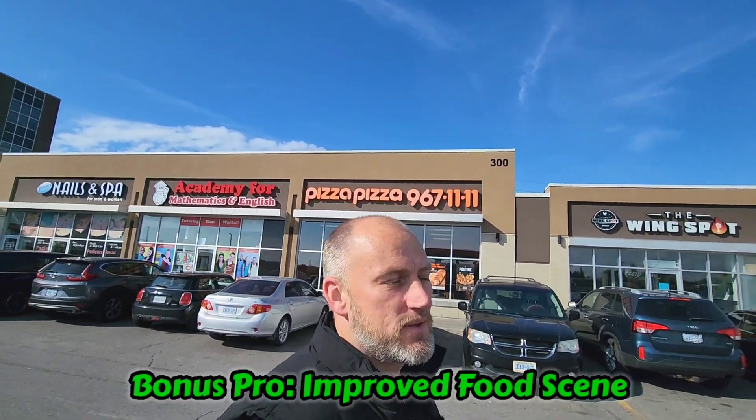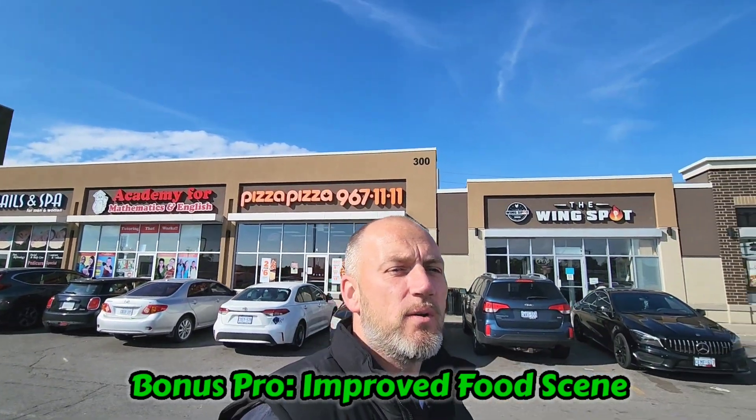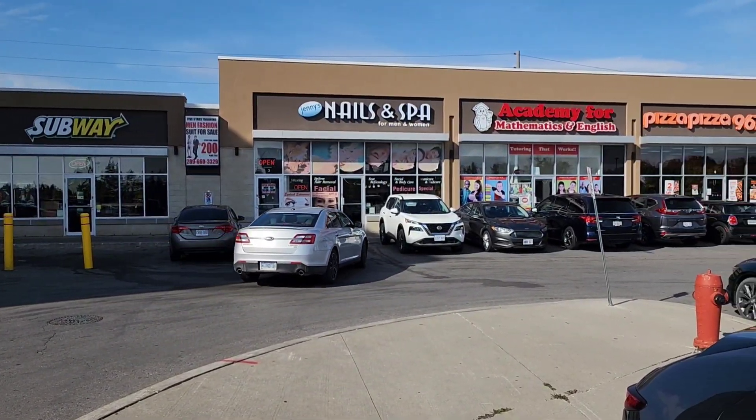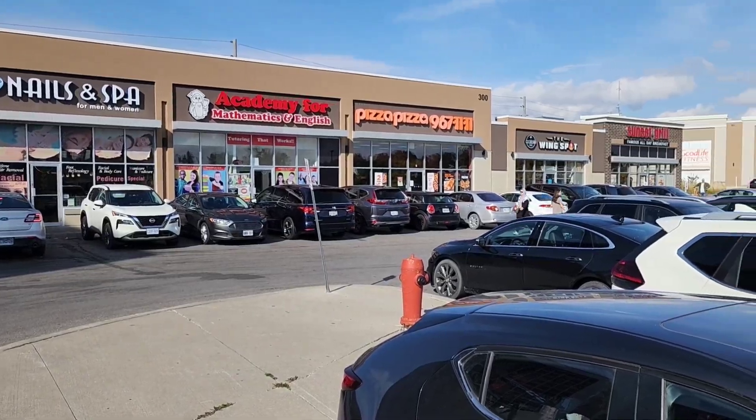Our next pro — and this is our bonus one — has to do with the food scene within Ajax. If you go back maybe 10 years ago, there wasn't very much ethnic food, but now you do have options, and this plaza is a perfect example. In this one place you have a wing place, a Subway, a breakfast place, Lena's, and Roadie and Doubles. So much variety. The food scene within Ajax has definitely changed — that's a huge plus, especially for the Durham region as a whole.